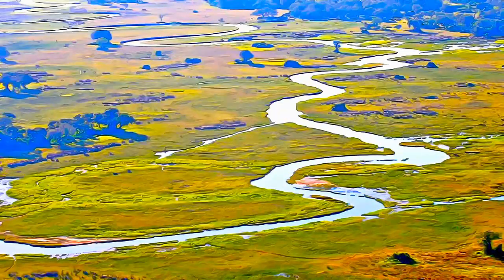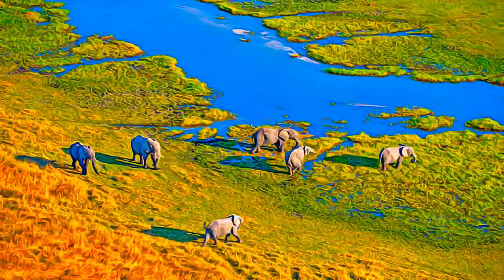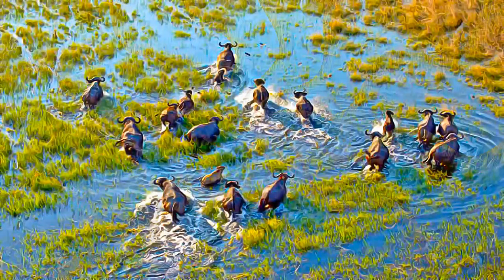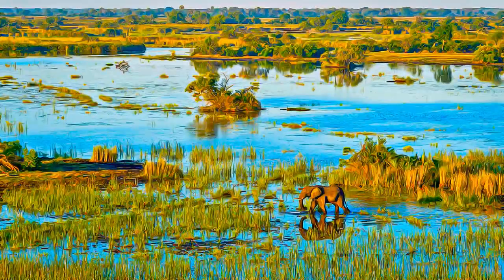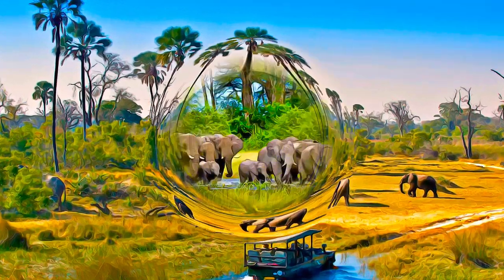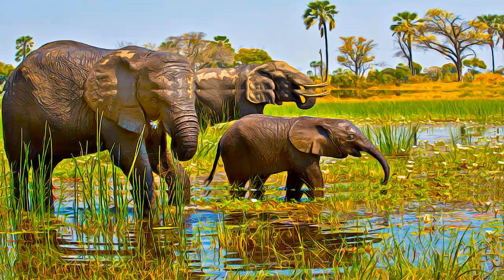One of the unique characteristics of the site is that the annual flooding from the river Okavango occurs during the dry season, with the result that the native plants and animals have synchronized their biological cycles with these seasonal rains and floods. It is an exceptional example of the interaction between climatic, hydrological, and biological processes.